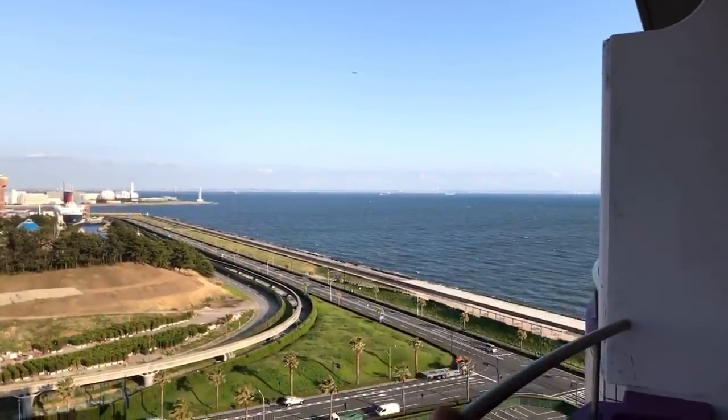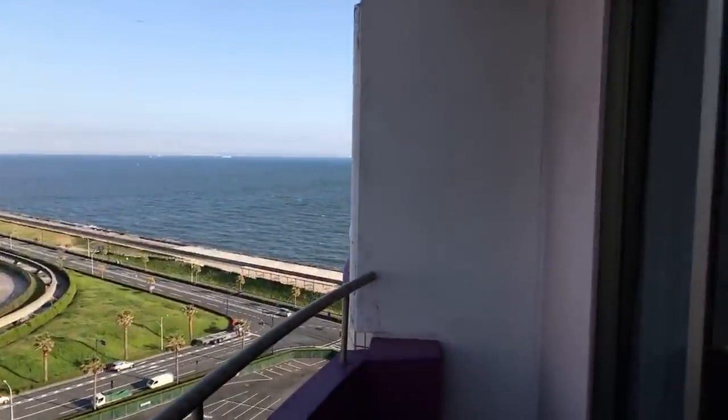Here's the sea — Tokyo Bay — leading out to the Pacific Ocean. And behind me is the Sheraton Club Room. It wasn't that much more to get a club room, and it gives you a little bit of benefits. I'm going to take you back outside, but I'm also now going to give you a tour of the club room to give you an idea of what you're getting if you come to the Sheraton.